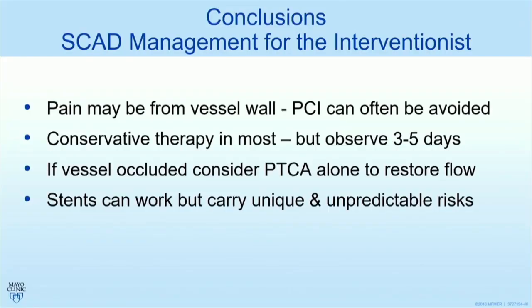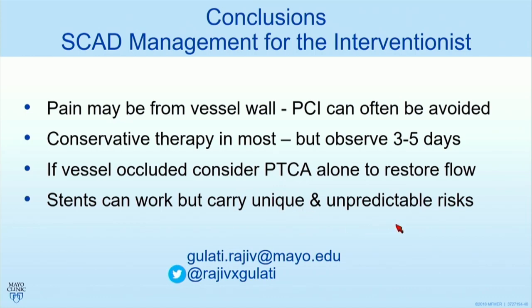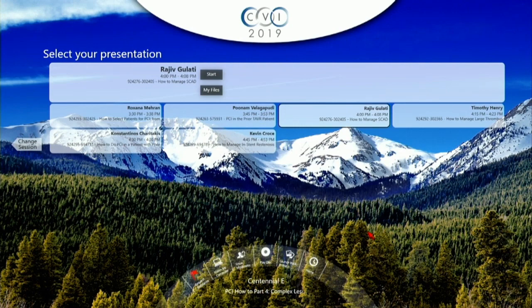Final conclusions: remember that pain may be from the vessel wall, and PCI can sometimes be avoided. Conservative therapy is reasonable in many, but you need to observe the patient in hospital for that risk of extension. PTCA alone for flow restoration may well be enough. Stents can work, but they carry unique and unpredictable risks.